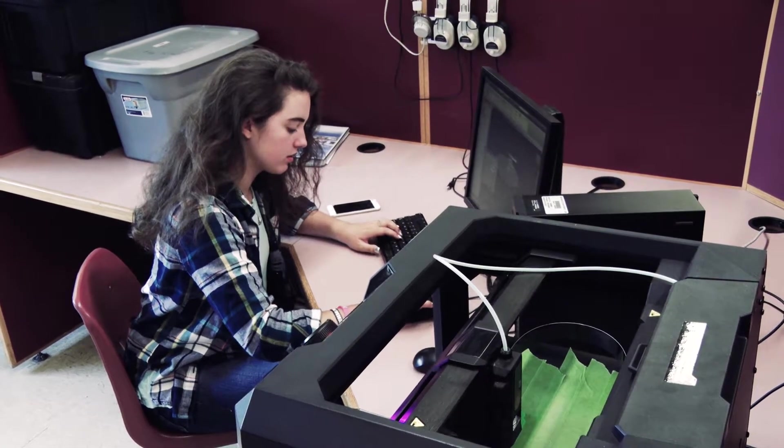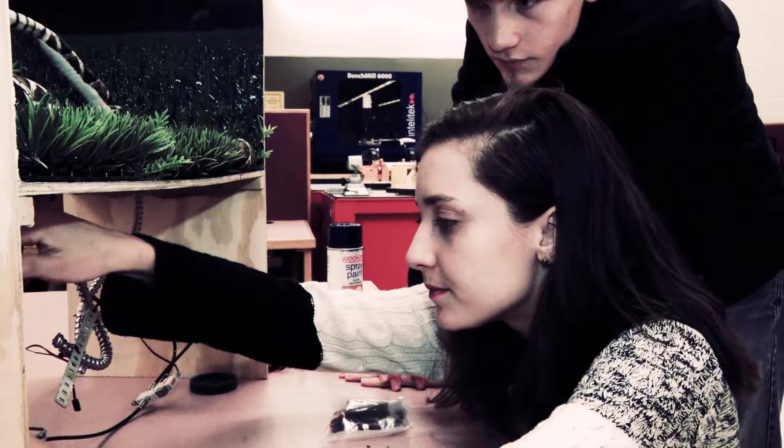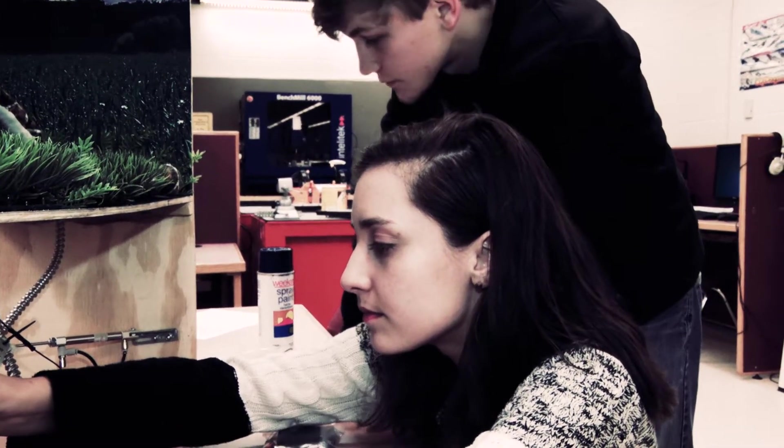Engineering is not just for guys. Young ladies need to be involved in engineering because they bring a different mindset — things that maybe a gentleman might not think of. When I was in middle school I was always really interested in sciences. Talking to our engineering teacher about the involvement in real-world applications for science got me really excited about doing engineering.